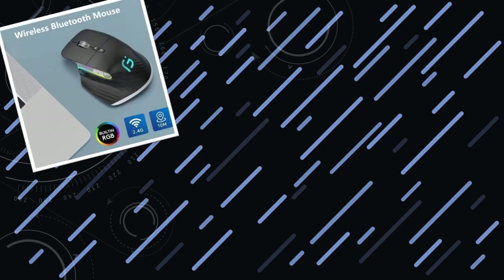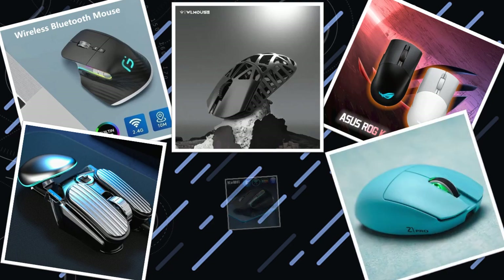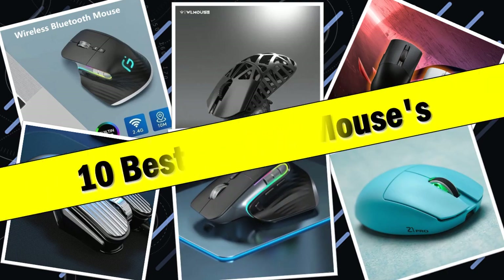Hello friends, today I will share with you the top 10 best gaming mice to elevate your gaming experience with these top picks. So let's check it out.